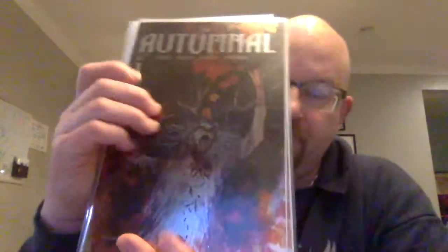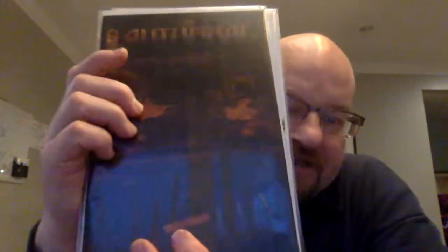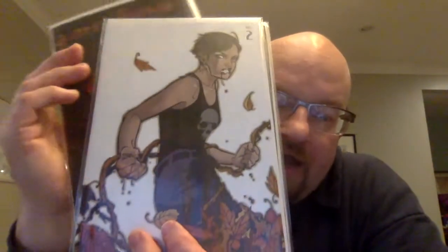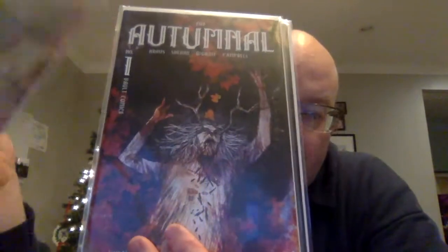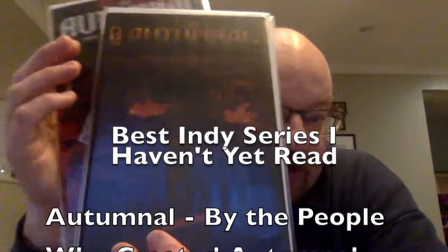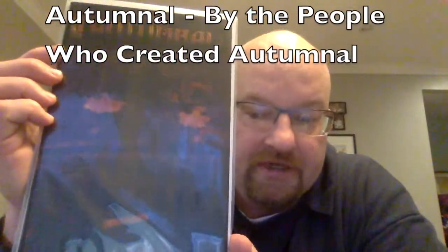Moving along on the list, the best indie series that I haven't read yet no doubt goes to Autumnal. This is supposed to be a really good series. I haven't had time to open it yet. I've got the virgin variant of number two, the foil variant of number one, and the regular variant of number one. I've got a really nice start to the series if I actually enjoy it — I just haven't had time to read it. Perhaps I should stop making videos and go read some comics.